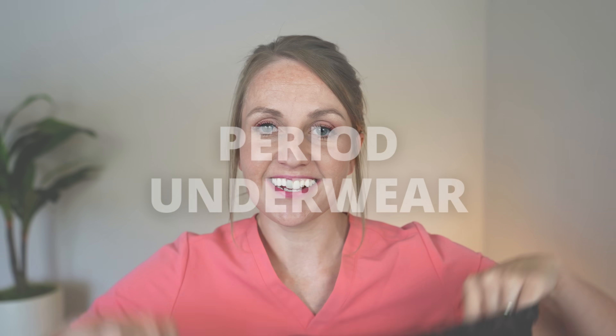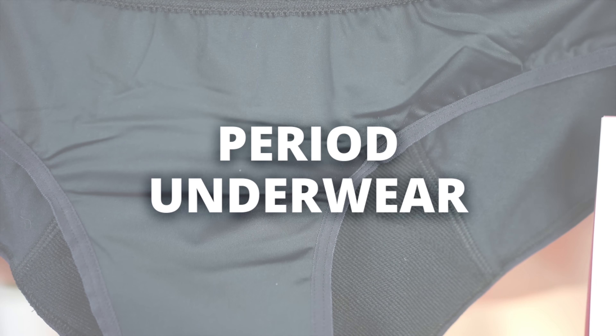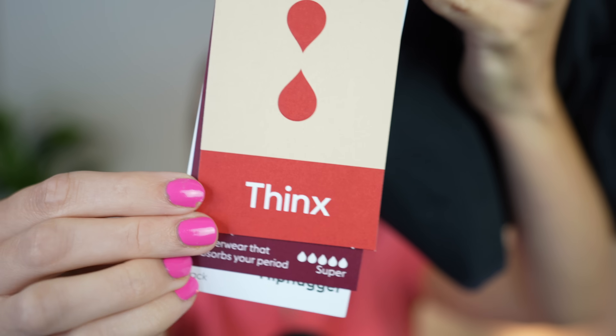The next product is period panties — underwear with a completely absorptive liner that acts as a pad. This one is from Thinx and it's one of the super absorptive ones. You can get these in all different absorption levels; the super ones are great for overnight wear. They absorb the equivalent of four tampons, which is super cool, and they're really good for preventing leaks. Just like with a reusable pad, after use you rinse it off, put it in a mesh bag, and wash it on a gentle cycle with detergent but no fabric softener, as that reduces absorbency.